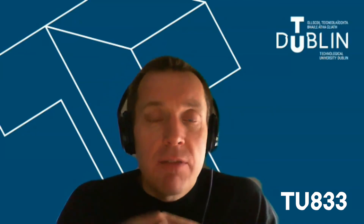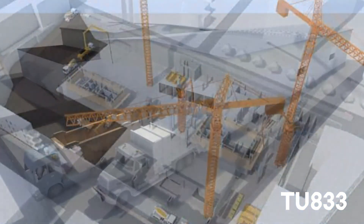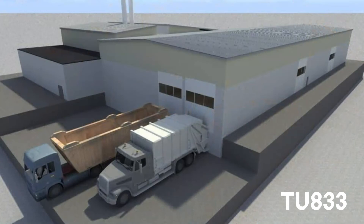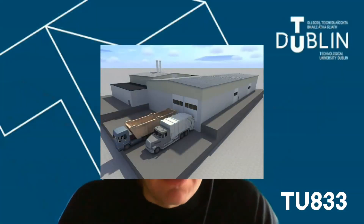Within that, we also have a heavy emphasis on information technology within the construction industry. So the digitisation of the construction industry, building information modelling, 3D, virtual reality, drones, laser scanning and other technologies like that.